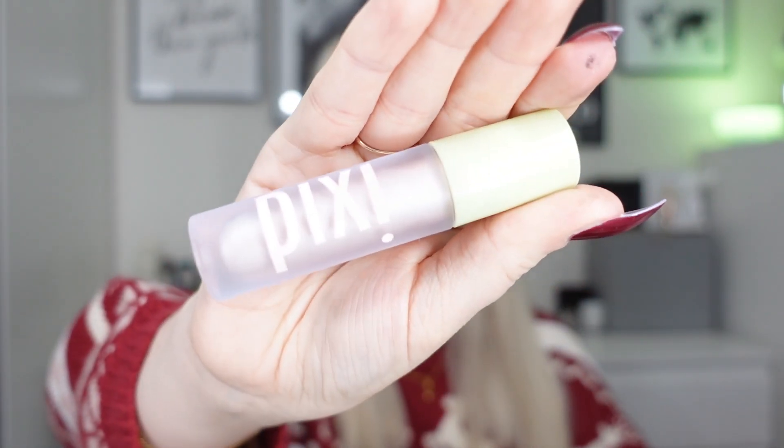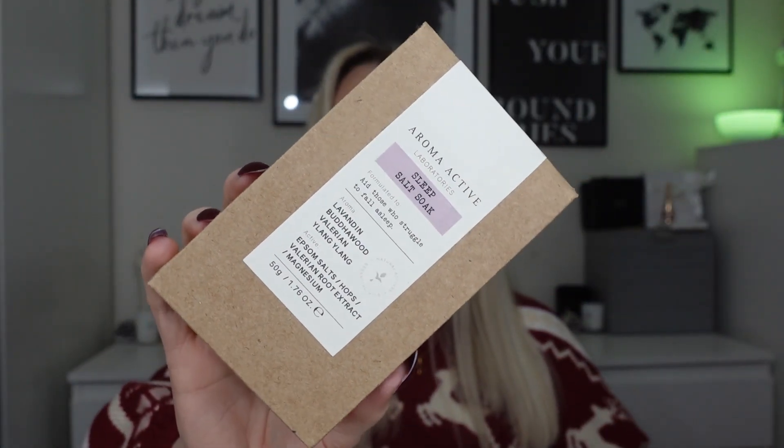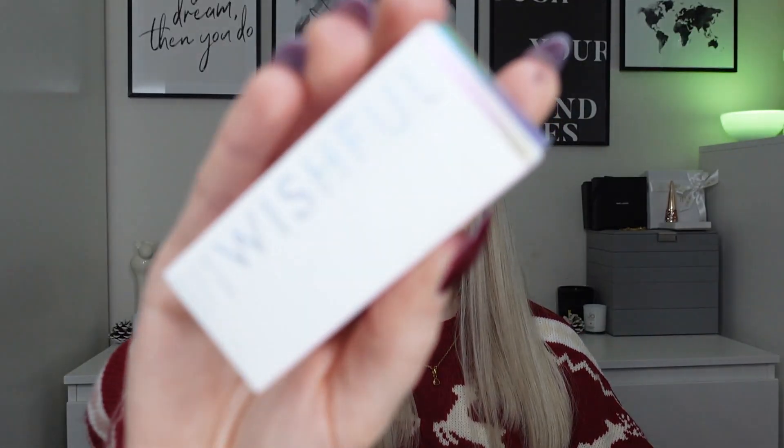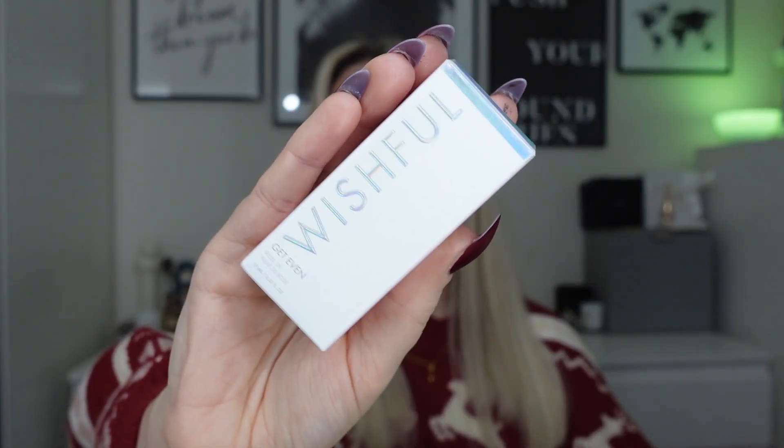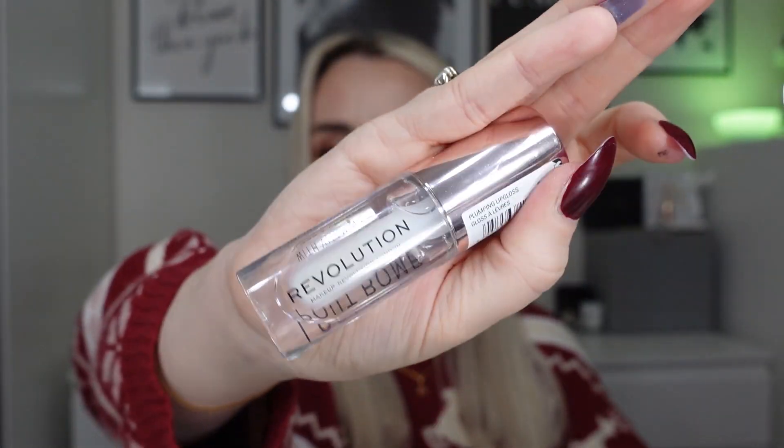I've popped in the Pixi Eyelift Max in the shade Chiffon — this is a nice glowy shade. We've then got the Aroma Active Sleep Salt Soak; these are bath salts, I'm already using one of these — really nice and relaxing. Then I've put in the Wishful Get Even Rose Oil, 10ml. We've then got the Revolution Pout Balm Plumping Lip Gloss — it's a clear plumping lip gloss.